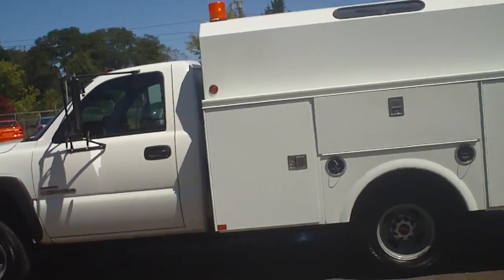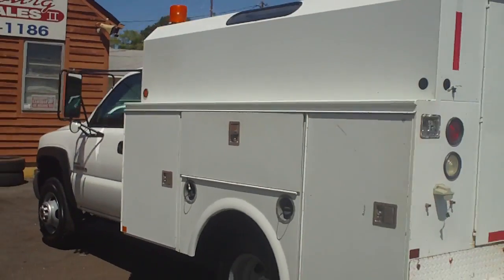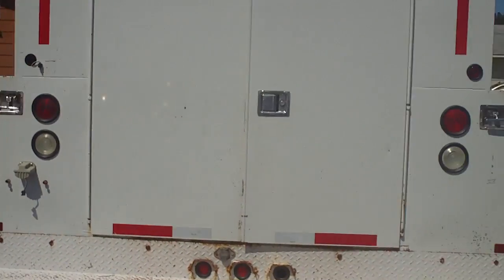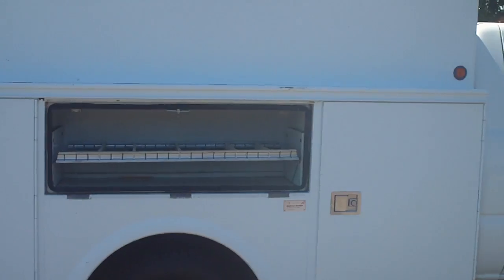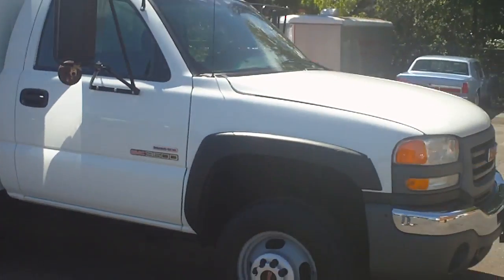Shamburg Auto Sales, Wholesale Cars Direct. You're looking at a 2004 GMC 3500 regular cab utility bed. You can call us at 336-992-1186 or visit us on the web at WholesaleCarsDirect.com.